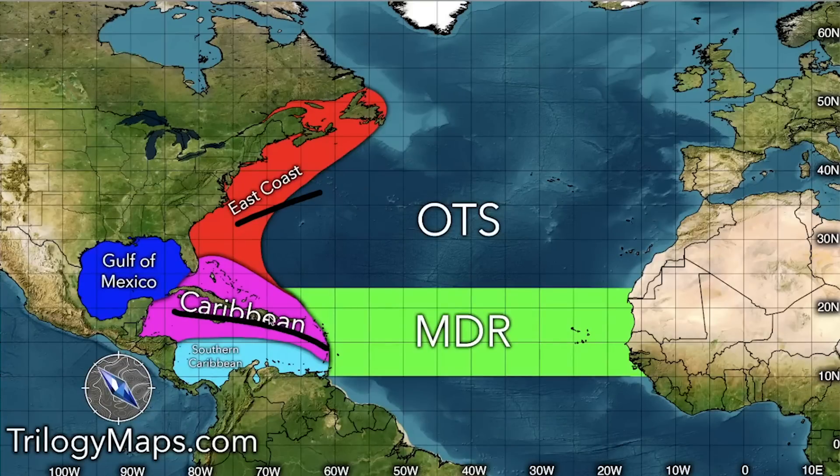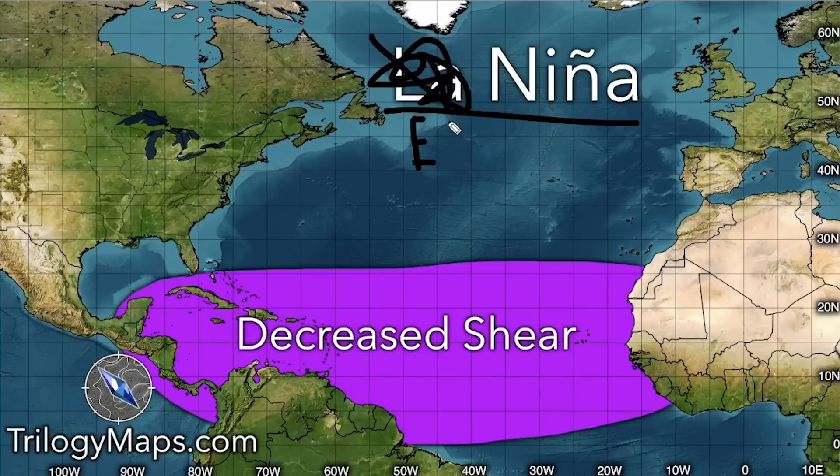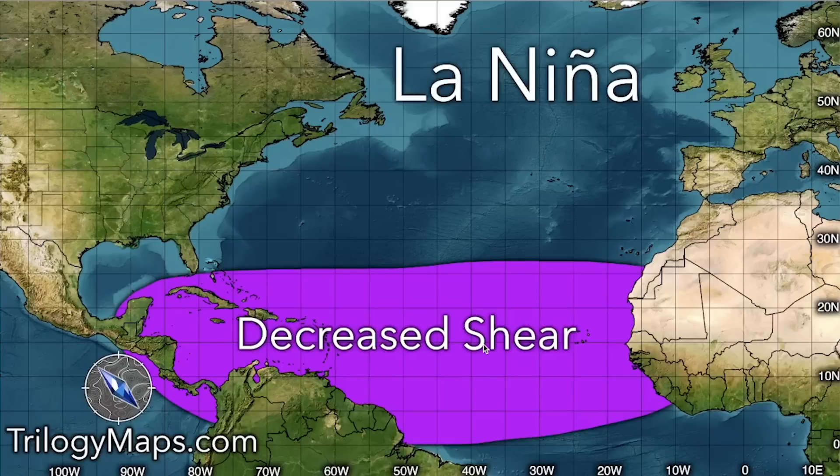The east coast region can send storms out to sea or into the coast, and then there's obviously the Gulf of Mexico. In an El Niño, we see increased wind shear across these areas, which really hinders storm development, especially closer to the equator. That increased shear is going to be something we're definitely watching through the season as another factor why we could see decreased activity this hurricane season.